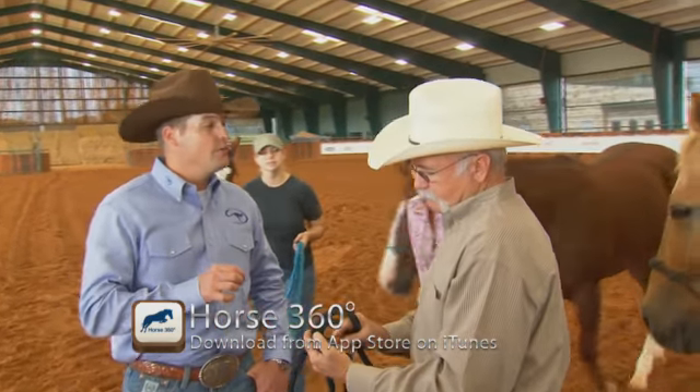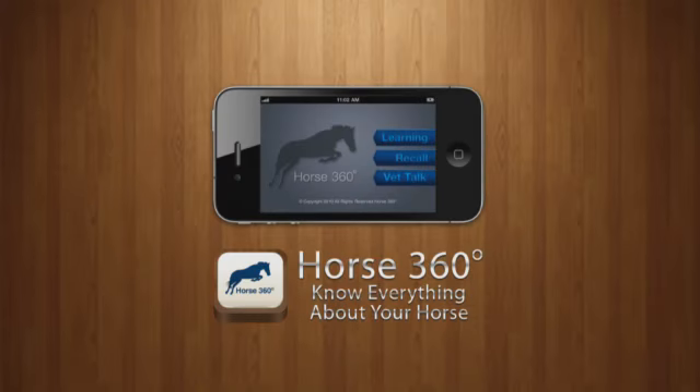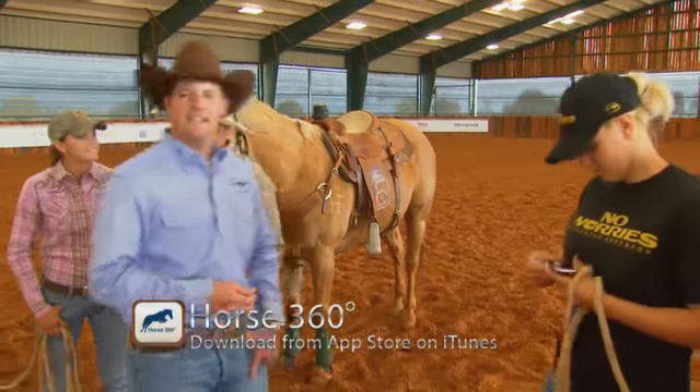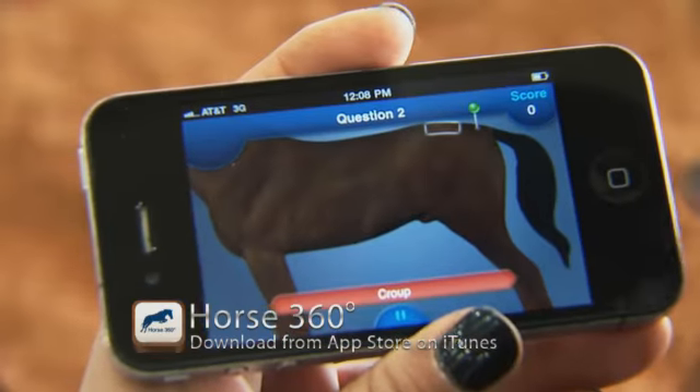The Horse 360 app is going to help you learn about your horse's anatomy through three powerful fun learning tools. First is the learning game — this is going to teach you about the anatomy of the horse piece by piece. Second is the recall game, which is going to help you remember everything you accomplished in the learning game.